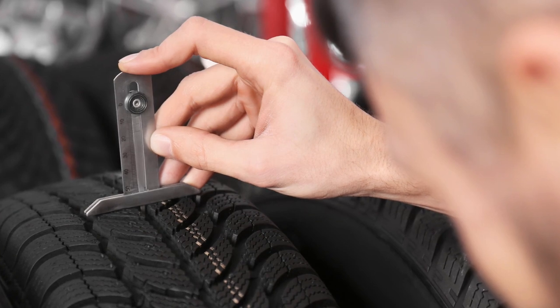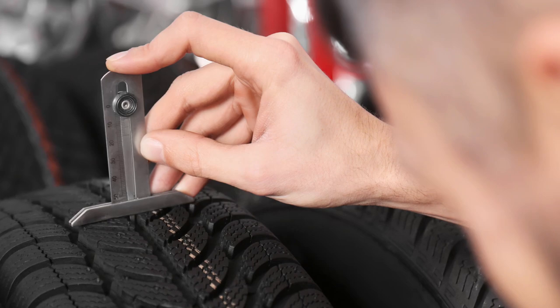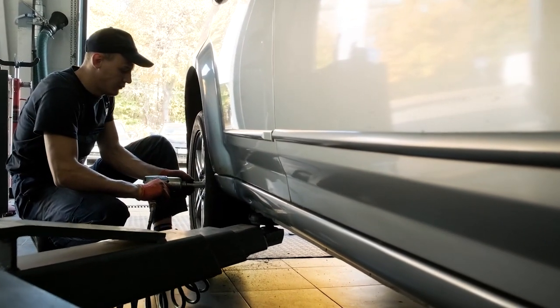But a better ride and comfort can sometimes mean less control of the vehicle or less handling. Since tread depth affects nearly all tire performance, customers need to be aware of the tread depth and their tire rotation routine.